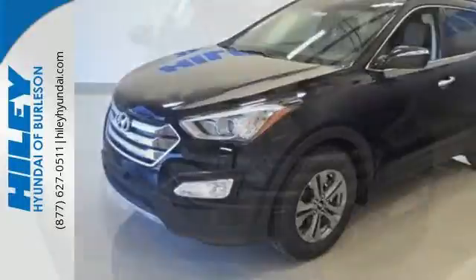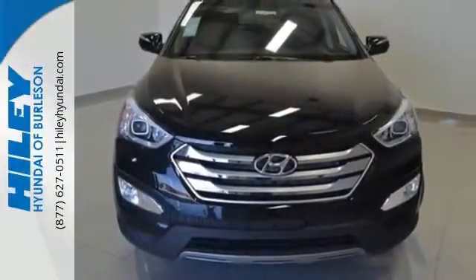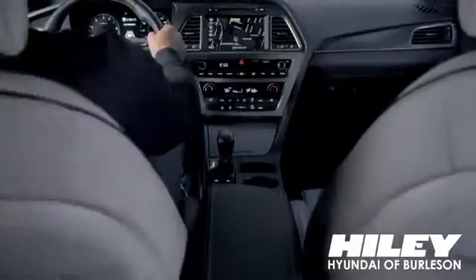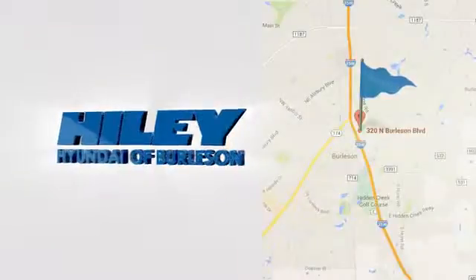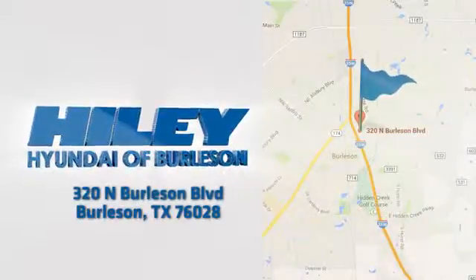You're free to explore. Take this Santa Fe Sport for a test drive. You're sure to find what you're looking for at Hiley Hyundai. Call, click, or stop in. We're conveniently located at 320 North Burleson Boulevard in Burleson, Texas.